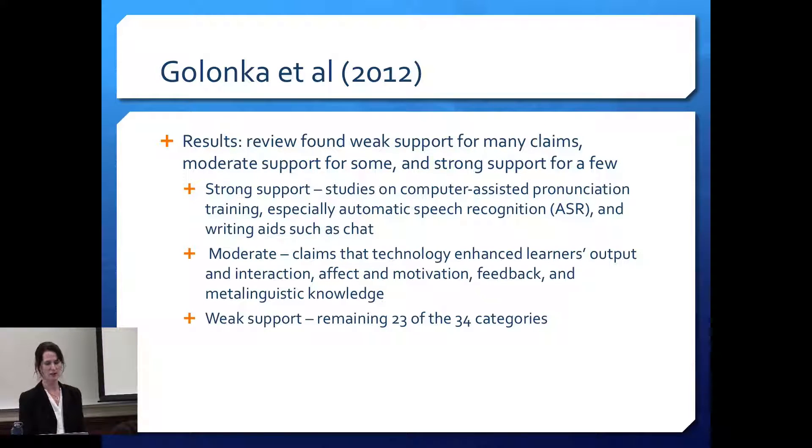Their results showed, not surprisingly, weak support for many claims, moderate support for some, and strong support for only a few. They found strong support for computer-assisted pronunciation training — especially automatic speech recognition — and also for writing aids like chat. They found moderate support for claims that technology enhanced learner output, motivation, feedback, or meta-linguistic knowledge. Comparing this with Hoopengarner, both agree on the effectiveness of pronunciation training.